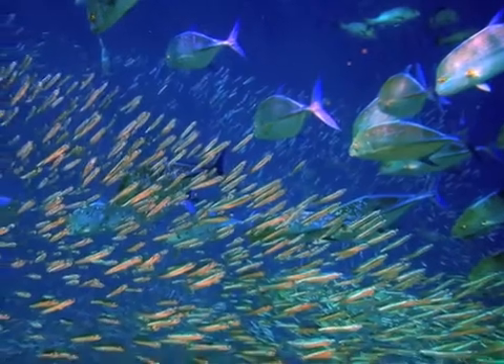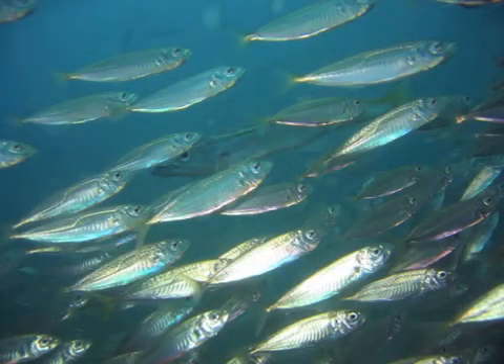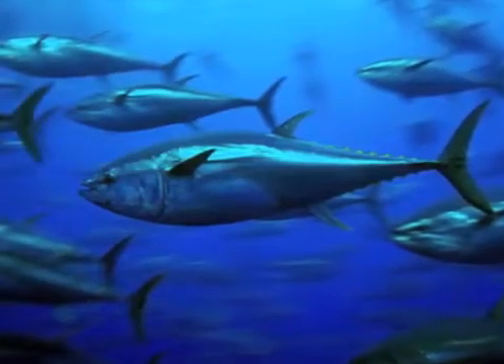Other organisms here are great swimmers and can swim fast, some nearly as fast as cars speed on a freeway. These speedy fish are often silvery colored and shaped like torpedoes.